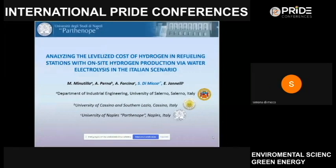Good morning, everyone. I'm Simona Di Mico from University of Naples-Partenope. In this presentation, I'm going to show you our paper, which involves a techno-economic analysis of an on-site hydrogen refueling station for the mobility sector.